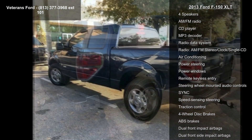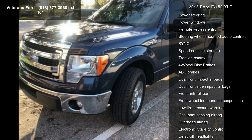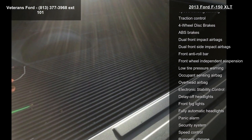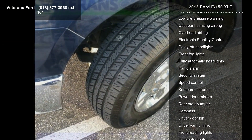Some of the top features included with this vehicle are four speakers, AM/FM radio, CD player, MP3 decoder, radio data system, AM/FM stereo clock single CD, air conditioning, power steering, and power windows.